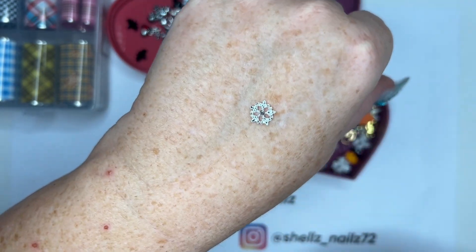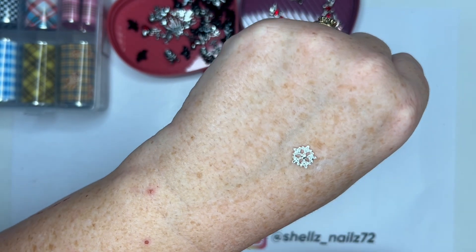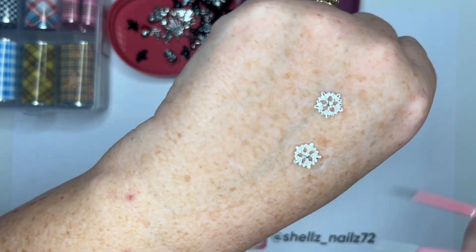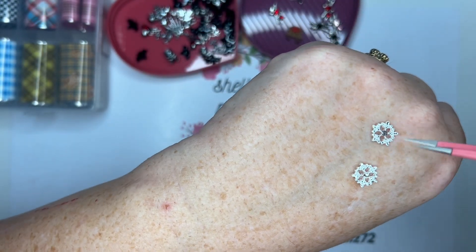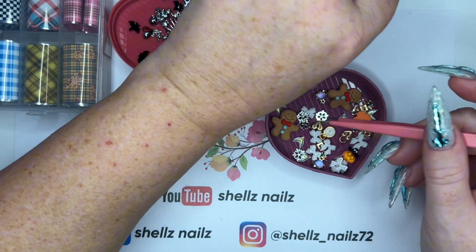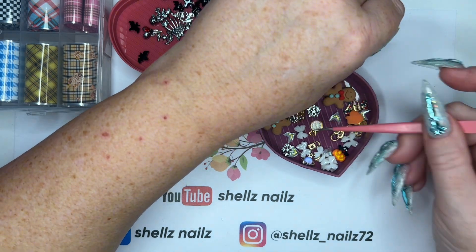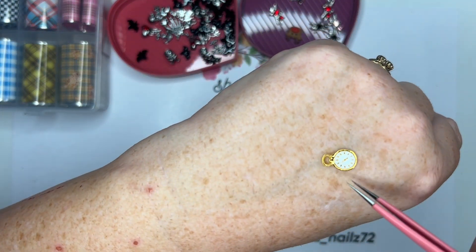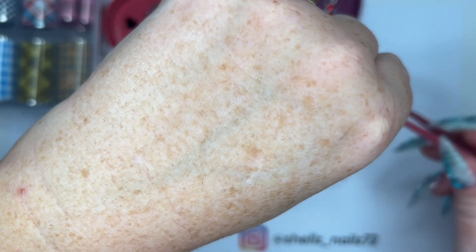We've got some snowflakes - a few different ones by the looks of it. Gorgeous! And we have these little watches - oh these are cute! Little watches.